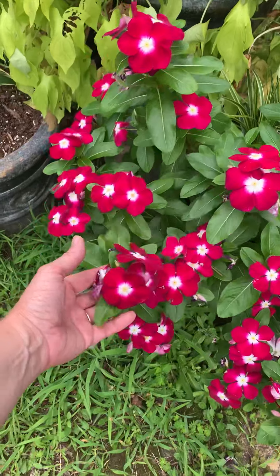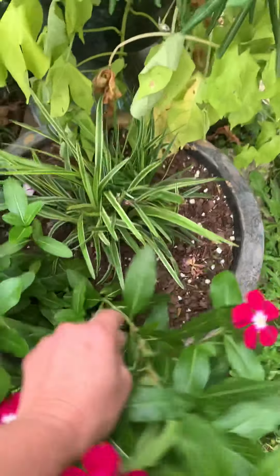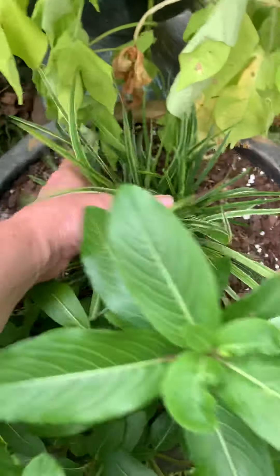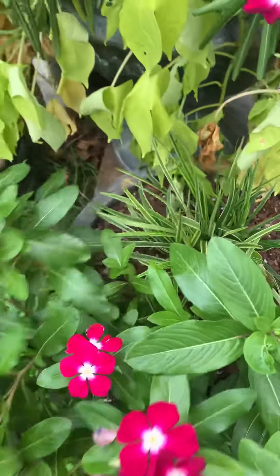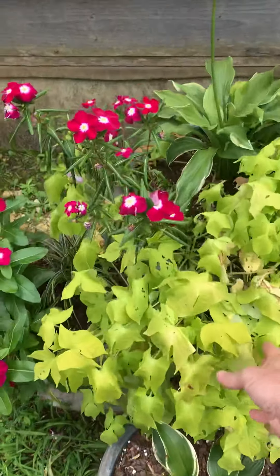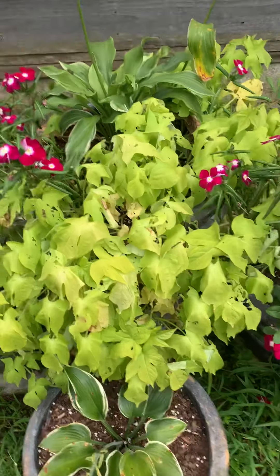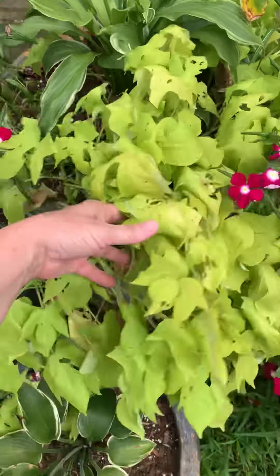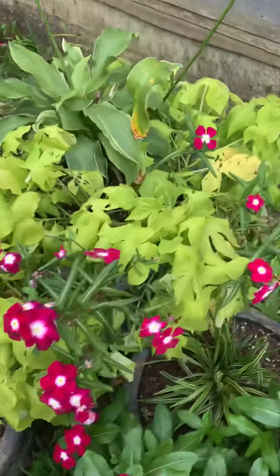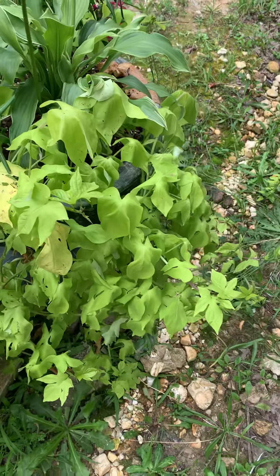I have no idea what kind that is, but it's one plant that is just loving it. That is a perennial. I've got the tag somewhere. But this is a sweet potato vine that is almost a much better day. That thing went all over, even to the back. That thing just keeps growing.